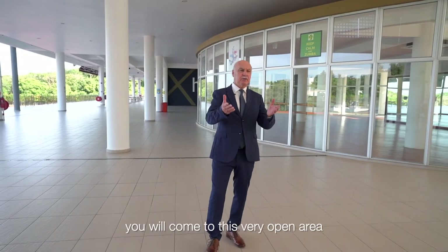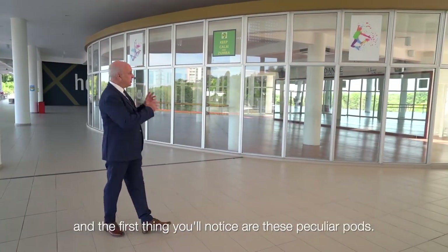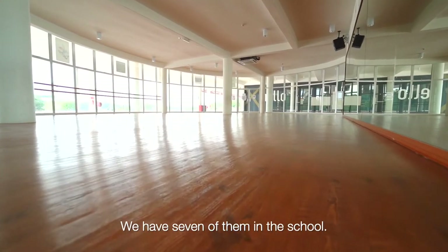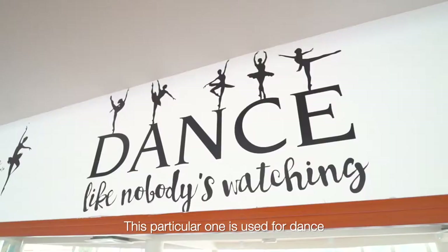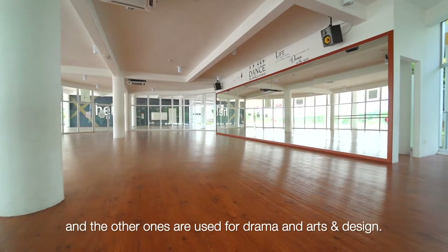Once you leave the admissions office you come to this very open area and the first thing you notice are these peculiar pods. We call them pods because they're round and full of glass. We have seven of them in the school — this particular one is used for dance and the others are used for drama and art and design.